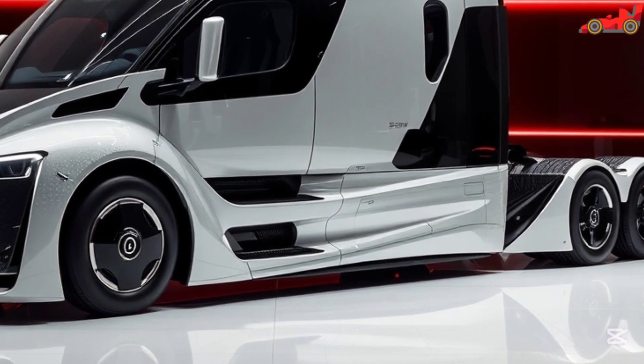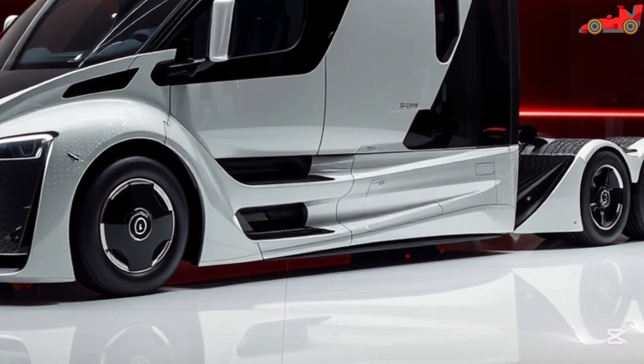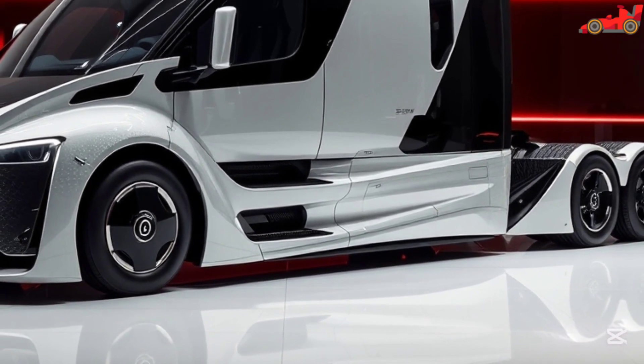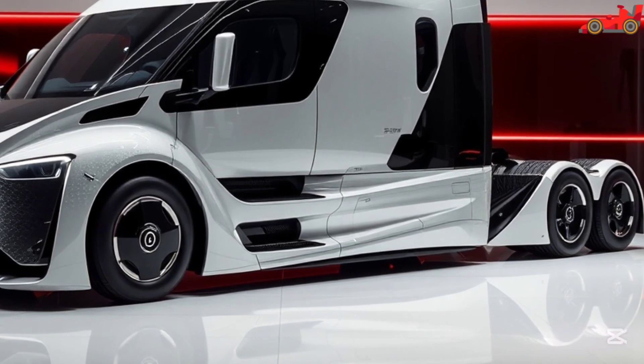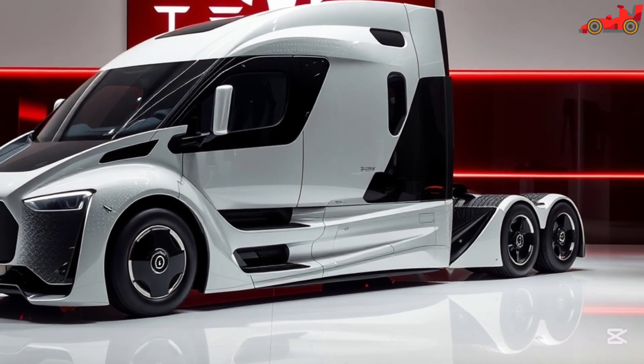It boasts rapid acceleration, reaching 0 to 60 miles per hour in just 20 seconds with a full load. This level of performance is unmatched by traditional diesel trucks, making the Tesla Semi a powerful alternative for freight transport companies.